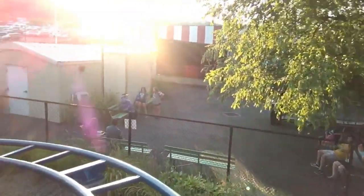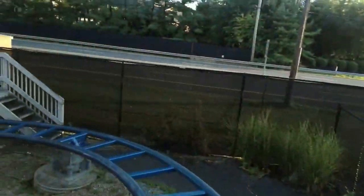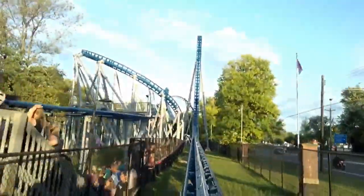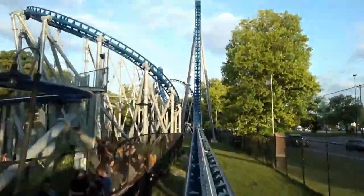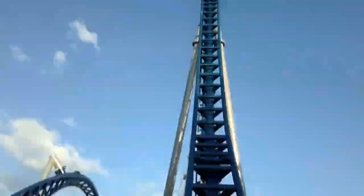After boarding the tight trains and pulling down their lap bars, riders take a left hand turn out of the station. Parallel to the nearby street, the train accelerates up to 50 mph. It isn't the most intense launch, but it is still fun to throw your hands up and feel the wind in your face. A tight valley leads into the top hat, which is my favorite element on the coaster. The drop is excellent.